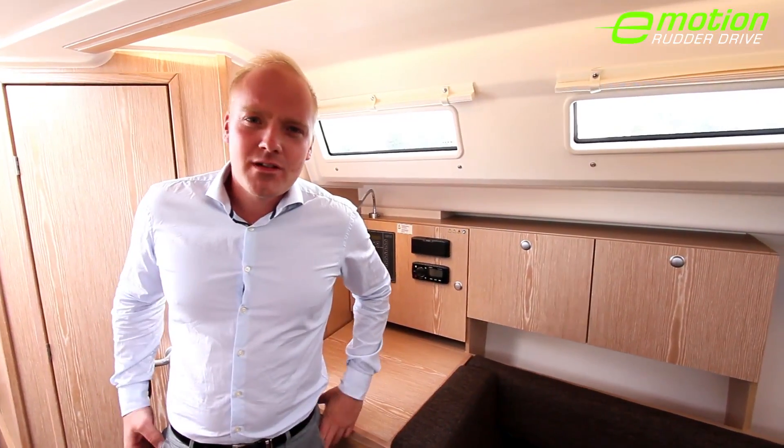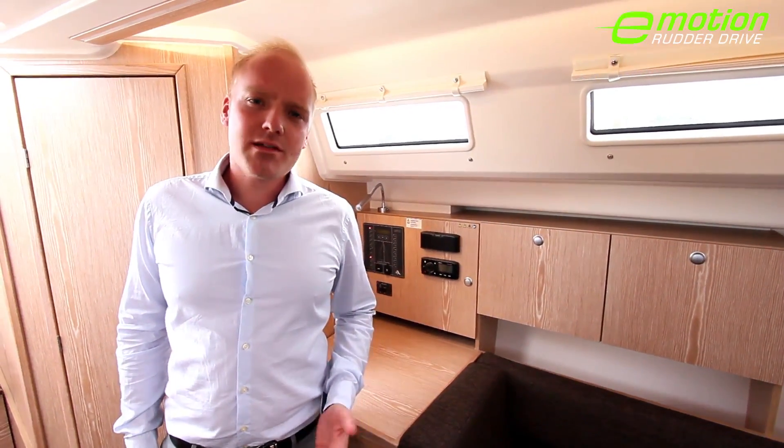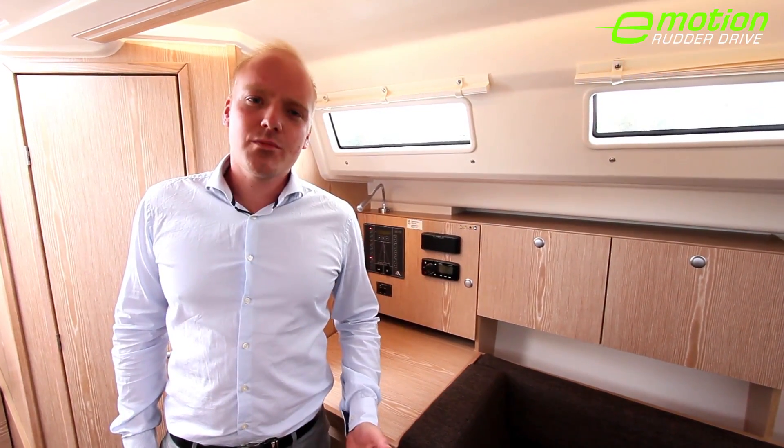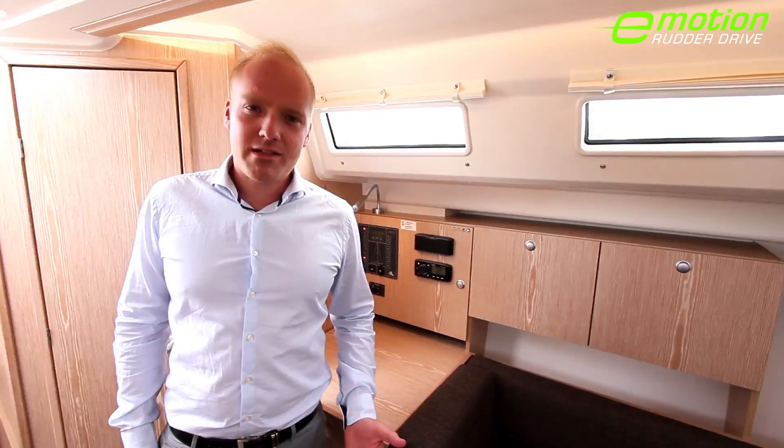However, the real cherry on the cake about the new Hansa 315 Rudder Drive is really the silence, which not only improves communication on board, but also helps you to relax after a long day at sea.